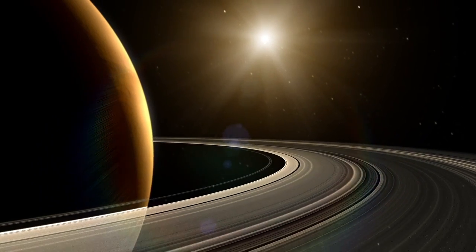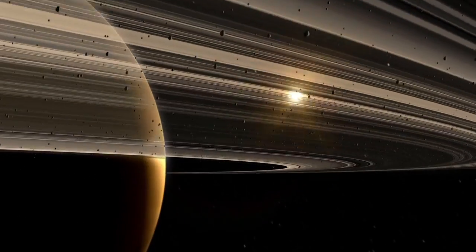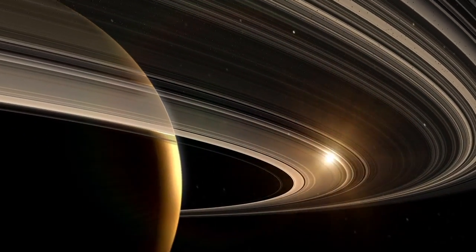My name is Bridget Hessman and I'm a planetary scientist at NASA's Goddard Space Flight Center and I study storms on Saturn. A great white spot is a massive storm system that erupts on Saturn about once every Saturn year.